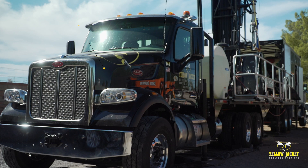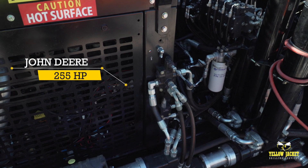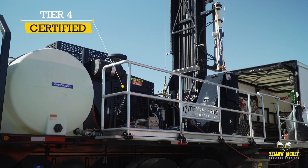This Terasonic TSI-150T is mounted on a Peterbilt 365 and is configured with a 255-horsepower John Deere diesel deck motor, both of which are equipped with a Tier 4 engine and certified for operation in all 50 states.